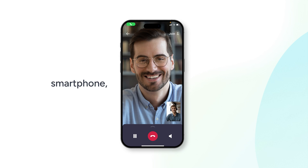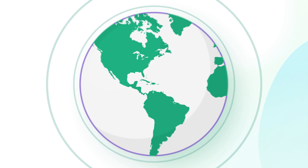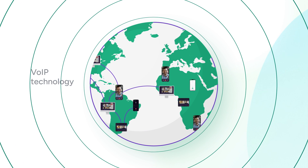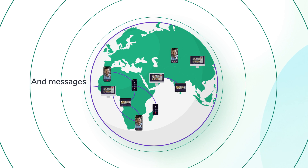Be it a smartphone, tablet, laptop, or desktop. By harnessing VoIP technology, softphones bridge your calls, video conferences, and messages across the digital landscape.